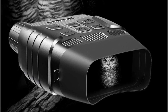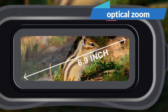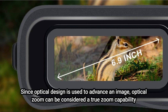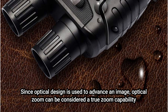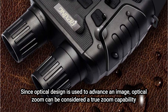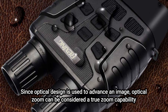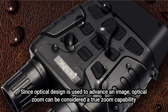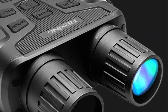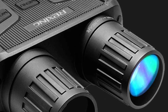The Rexing B1 has optical and digital zoom. The optical zoom provides an astounding 10x magnification, and the digital zoom provides an extra 4x magnification. Since optical design is used to advance an image, optical zoom can be considered a true zoom capability. Digital zoom is more of an upscaling technique that uses software to increase the magnification rather than a true zoom. The drawback with digital zoom is that as you zoom in deeper, quality degrades. The B1's 10x optical zoom puts it on par with many common binoculars in terms of magnification it offers without sacrificing image clarity.